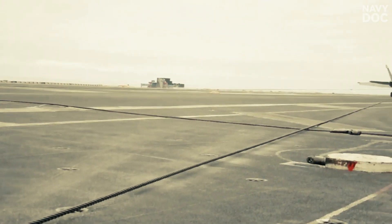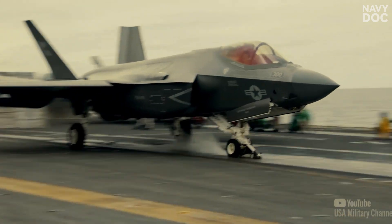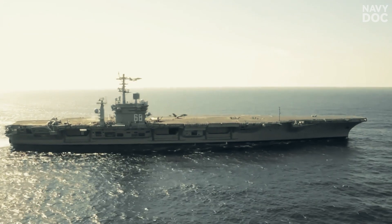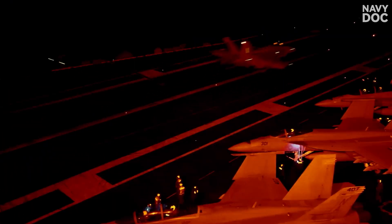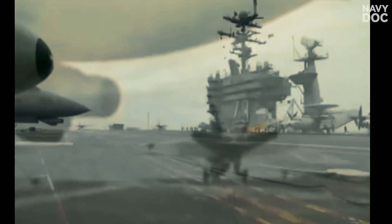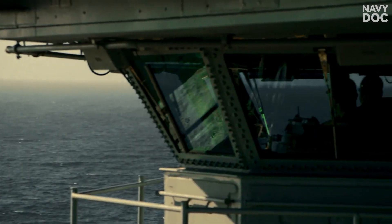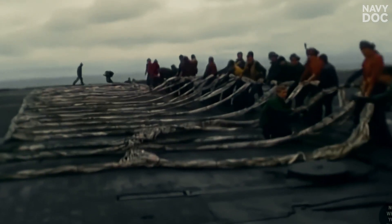For us, it's the most heart-stopping moment of our lives. For them, it's a Tuesday. It is professionalism honed to perfection. It relies on one critical assumption: the jet is operating perfectly. But what happens when a bolter isn't an option? They can't bolter forever — they're running out of fuel. They have to land. Now there is no bolter. There is no wave off. This is when the captain on the bridge looks down at the flight deck and gives one of the most terrifying commands: rig the barricade.